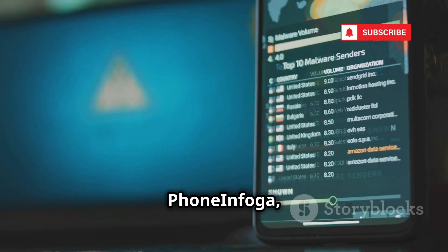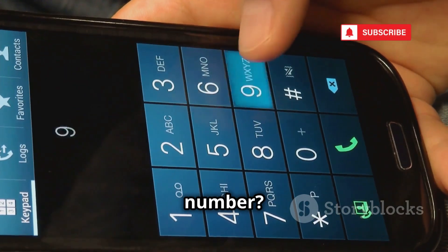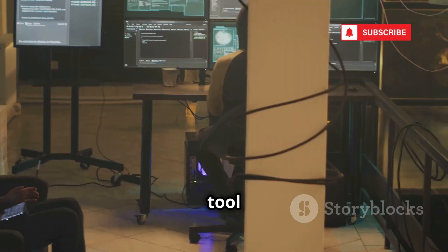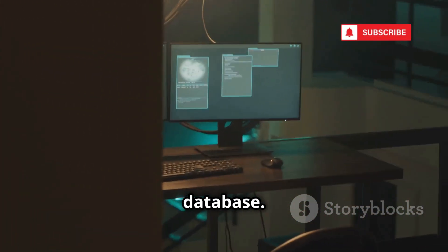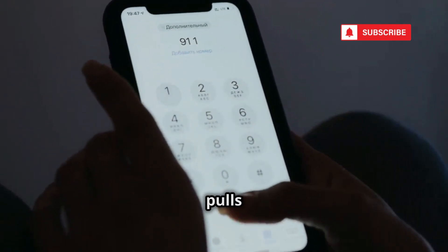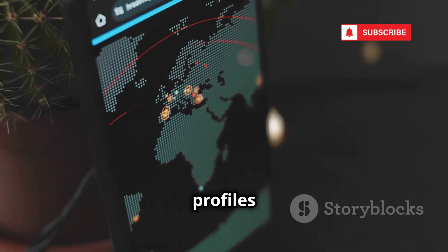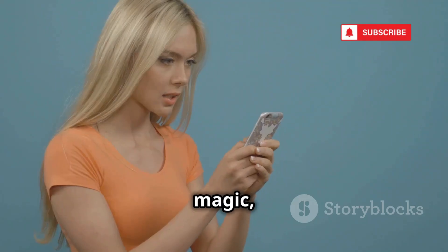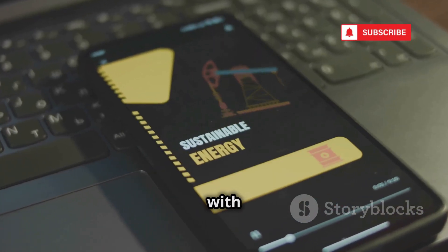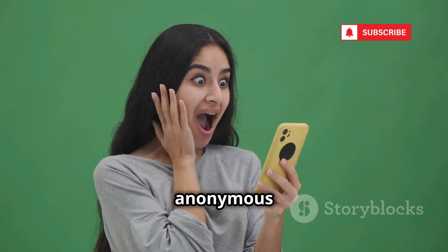Next up is Phone Infoga, and this one is for all you true crime junkies out there. Ever get a weird call from an unknown number? Phone Infoga is about to become your new best friend. You punch in a phone number — any phone number — and boom, Phone Infoga pulls up everything: country, carrier, location, even potential social media profiles linked to that number. It works with international numbers and even VoIP. So that anonymous texter? Not so anonymous anymore.